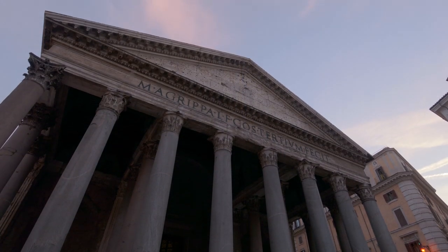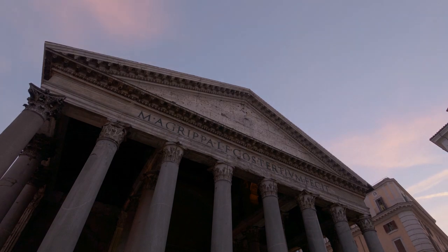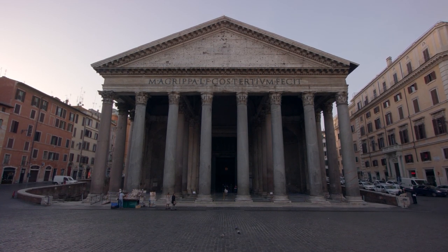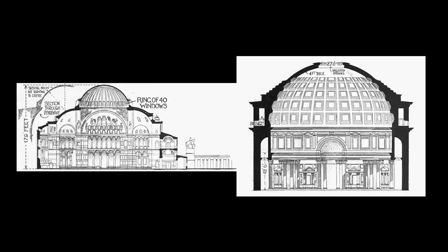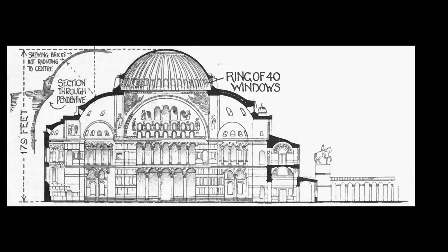If you compare Hagia Sophia's exterior to the Pantheon, the façade articulation of the Pantheon was of no interest to the builders of Hagia Sophia, as it's a pagan temple dedicated to pagan gods, with no desire to reprise those elements. In the sections of the buildings, you can see how these structural systems differ. The walls of the Pantheon are quite thick, whereas in the case of Hagia Sophia it's incredibly light and delicate.